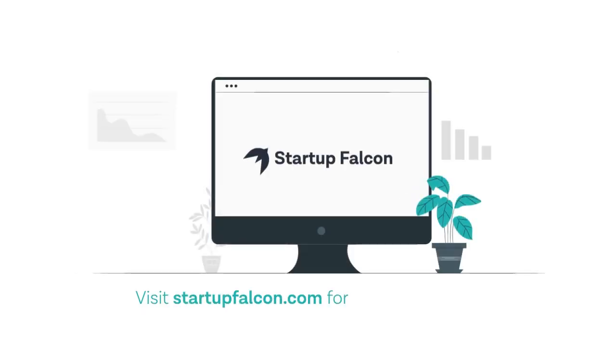Visit startupfalcon.com to get your free valuation now.